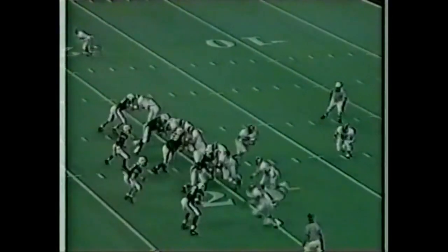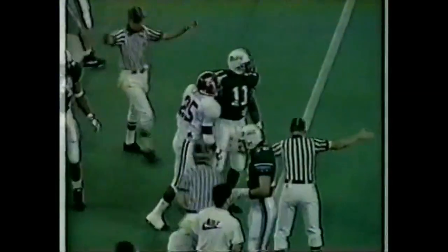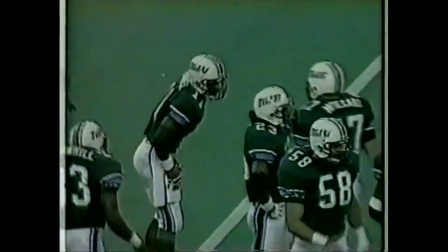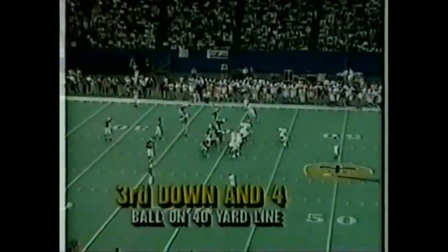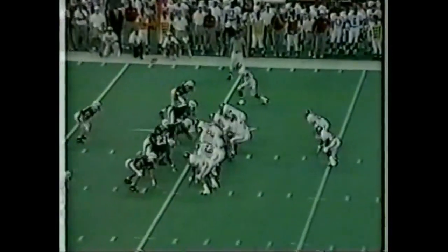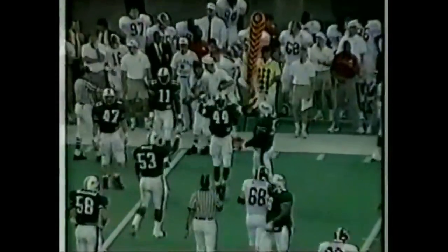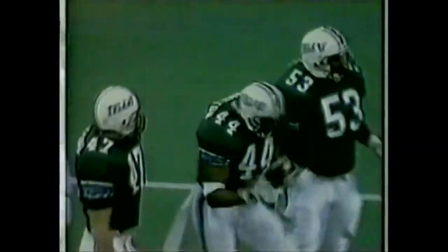Second down and 10. Derrick Lassick — the workhorse — finds a huge hole, breaks into the open, and gets wrestled down around the 46-yard line. Big gainer. Great blocking by the offensive line. 20,000 Alabama fans have made the trek to the Crescent City to watch this football game — that's the reason they have such a huge crowd. Of course, they would like to return for the Sugar Bowl, but that's a long ways away. Barker tries to connect with Kevin Lee, and it's broken up by Ruffin Hamilton.